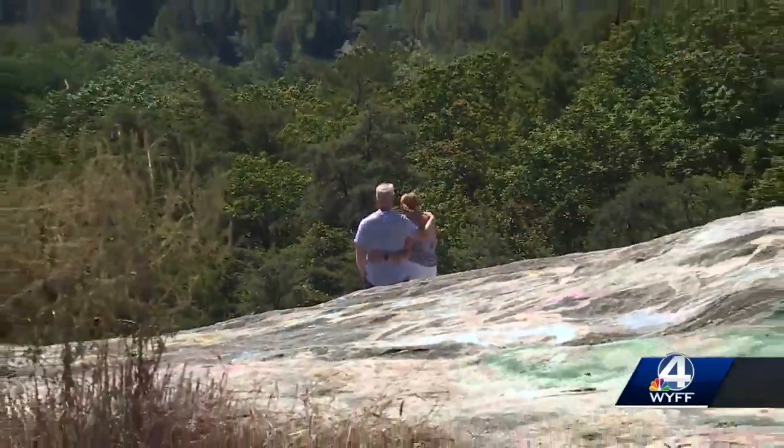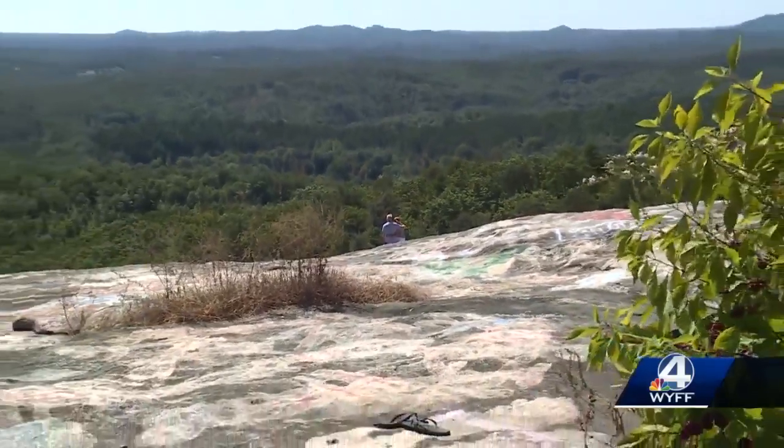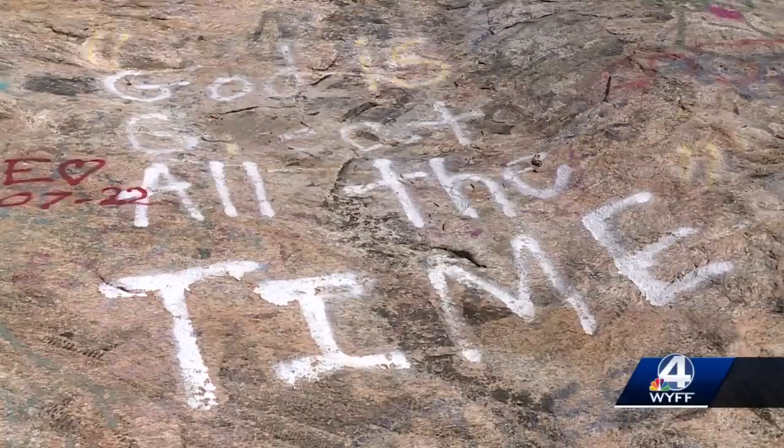At Bald Rock Heritage Preserve in Cleveland, visitors enjoy the peaceful views overlooking the upstate. But below, on the rock beneath their feet, colorful graffiti of various designs and words. The graffiti began, when all graffiti began, in the late 70s.